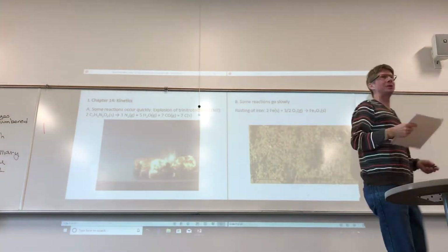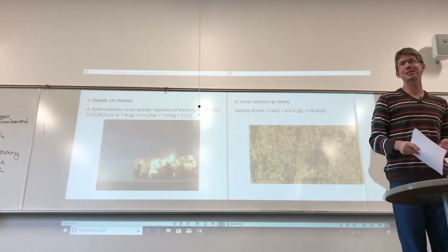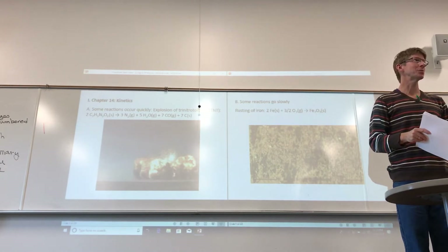Good afternoon. My name is Bill Miller. I'll be your instructor for Chemistry 401. It's very nice to see so many familiar faces from last semester. I'm excited for new people as well.